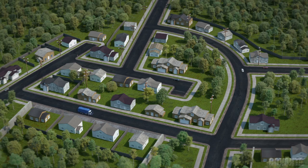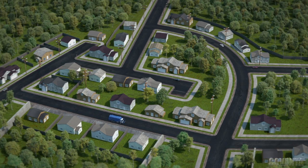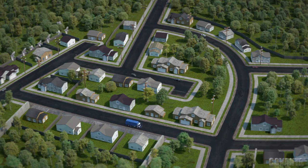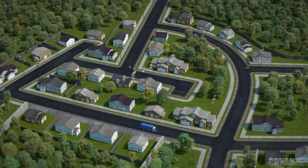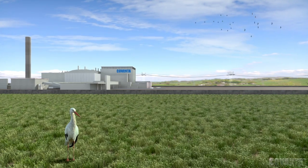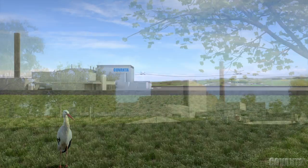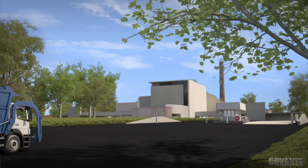However, there is a better alternative. Covanta Energy's energy-from-waste facilities offer a safe, technologically advanced means of waste disposal, while also generating clean, renewable energy and supporting recycling through the recovery of metals. Here's how the process works.